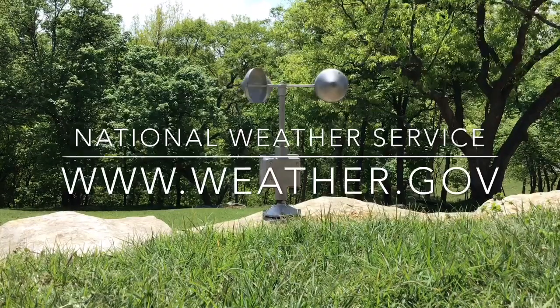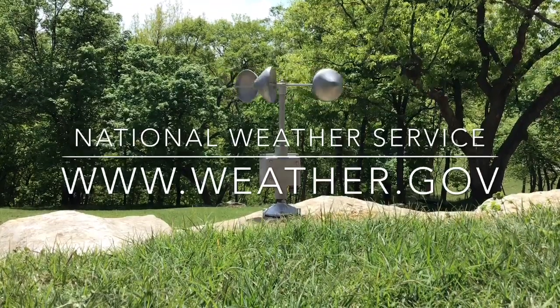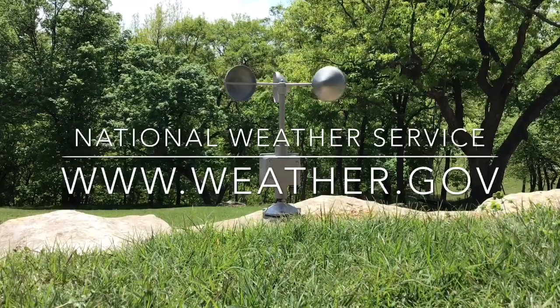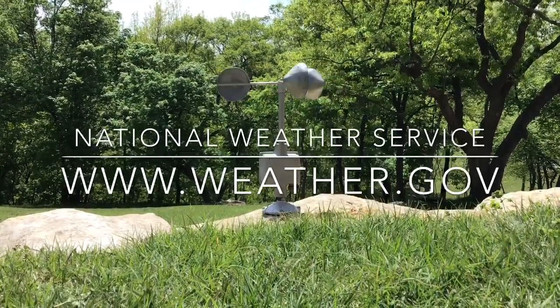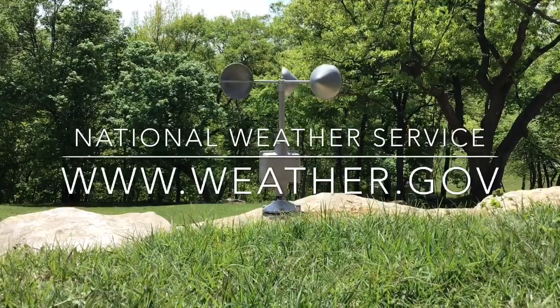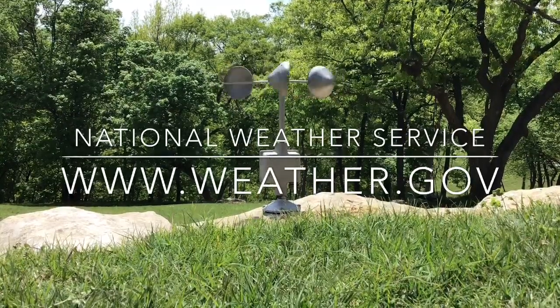If you want to know what the weather is going to be like where you live for the next seven days, check out the National Weather Service's webpage at www.weather.gov, or contact your local weather service office.